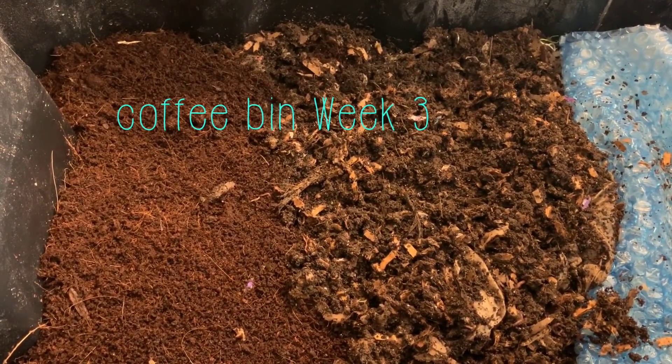Hey everybody, it's Emily the crazy worm lady. I'm here today with our coffee only bin for an update.